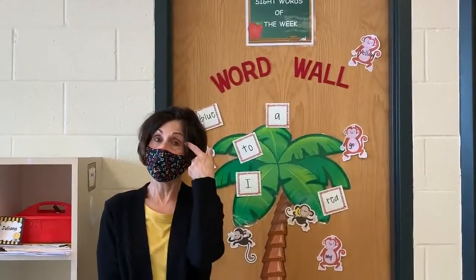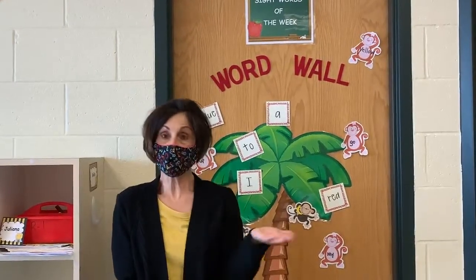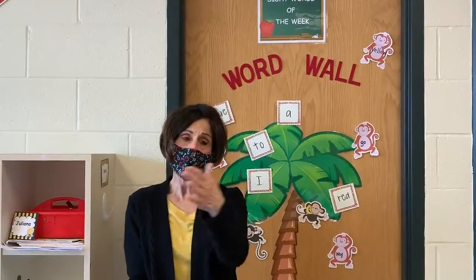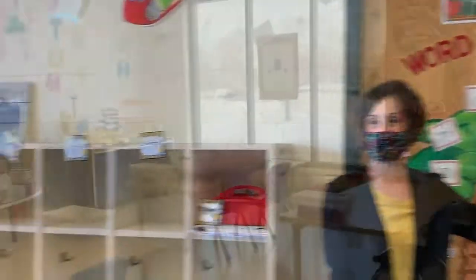We use eyes, which is visual; ears, which is auditory; hands, which is tactile; and our bodies, which is kinesthetic. We feel that approach engages and encourages all children to learn.